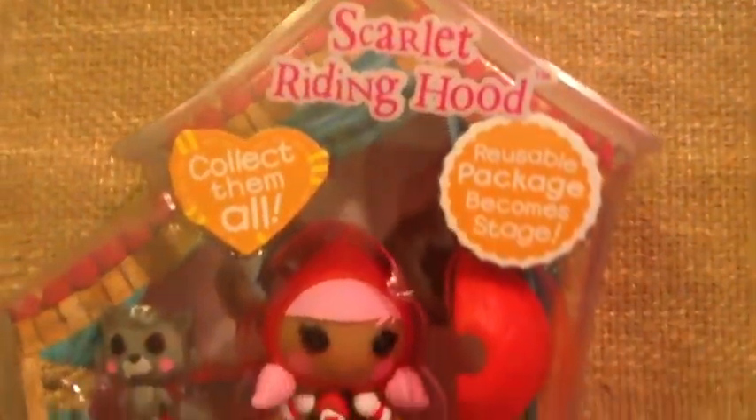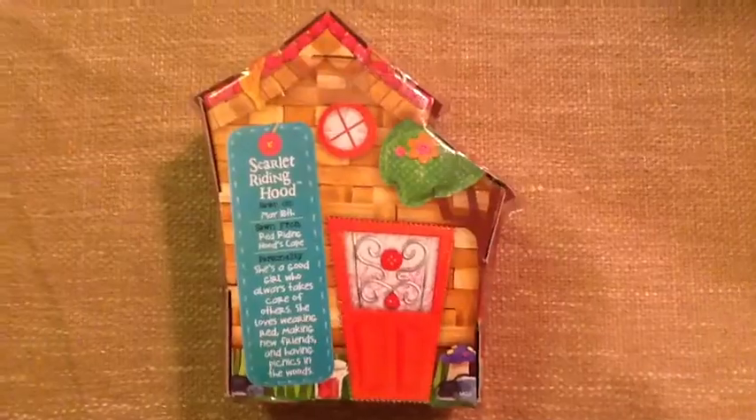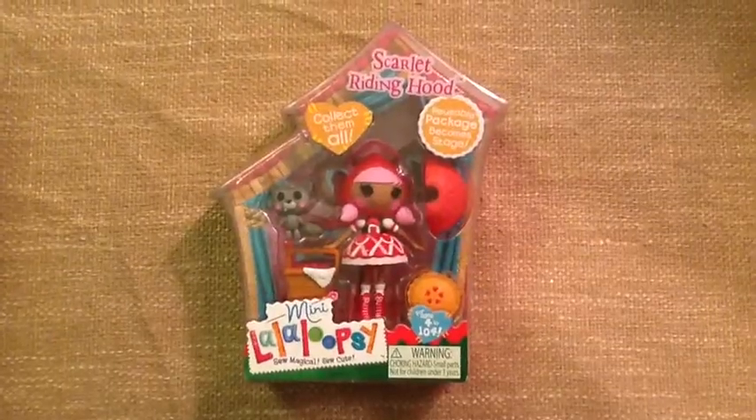This is the front of her box — it just has her name and some little things. This is the back of the box, and if you'd like to read that little bookmark with all the information about her, feel welcome to pause it. Okay, let's open her up.